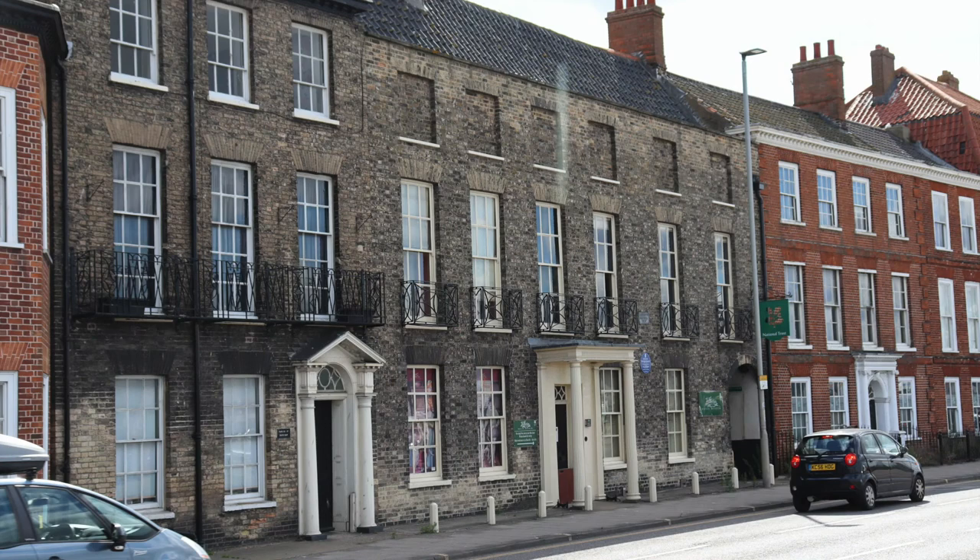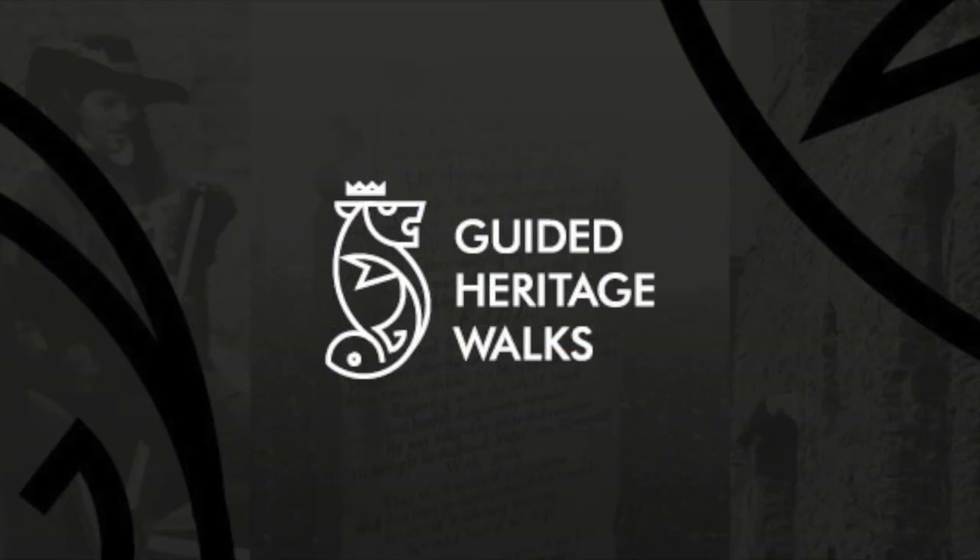As we walk back towards our starting point, we can note the many fine houses along South Quay, once owned by some of the richest merchants in the world. But perhaps an in-depth investigation of who lived in these houses is best left for another walk. The Yarmouth Heritage Guides conduct a number of walks along the riverside and other areas, allowing you to take in the history and heritage of the town. Join us soon and find out more about the fascinating history of Yarmouth.